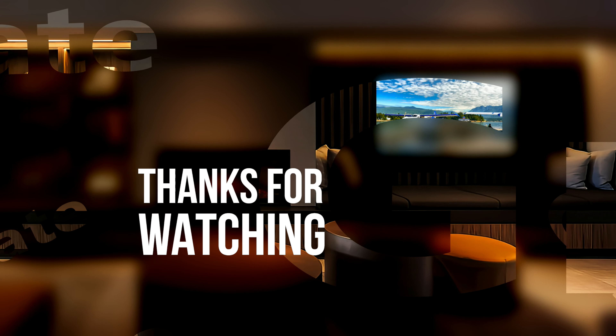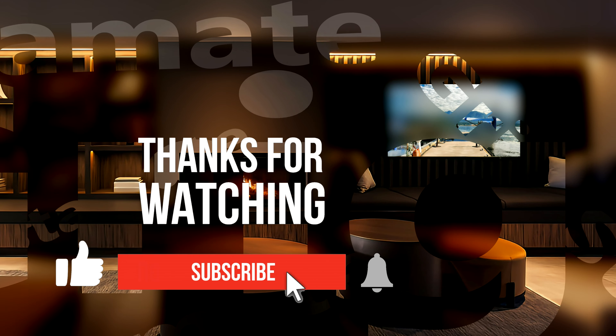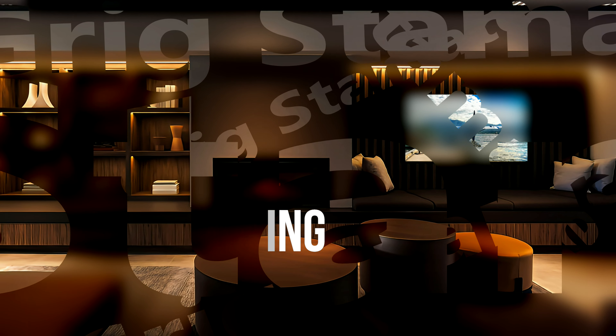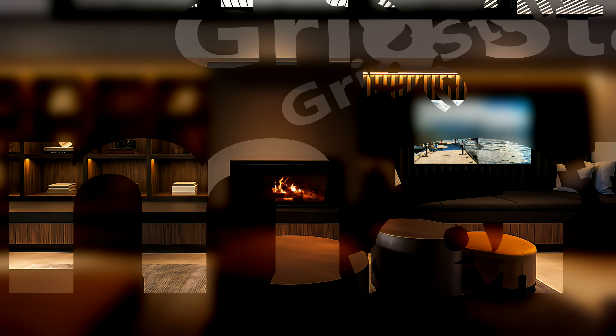We sincerely hope you have enjoyed our video. Please write your opinion in the comment section. And if you are new to our channel, do not forget to subscribe. Thank you so much for your time. Best regards. See you soon in another new video. Bye-bye.